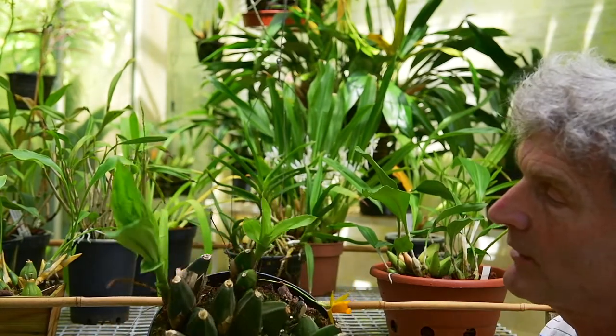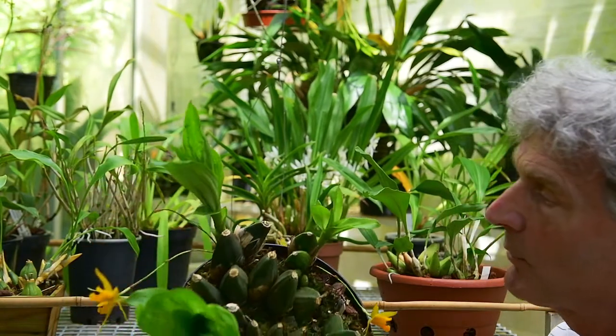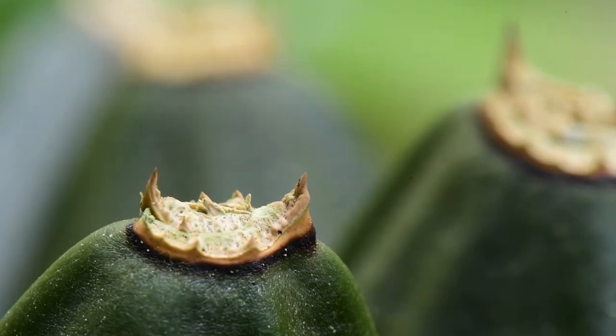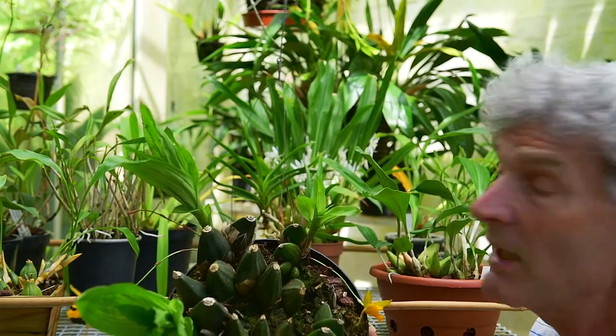One interesting point about this is that unusually amongst orchids, the tops of the pseudobulbs when the leaves have dropped are left with two really vicious spikes, sort of almost like thorns. If you go to grab one of the pots of these without paying attention they can really puncture the skin — really painful.